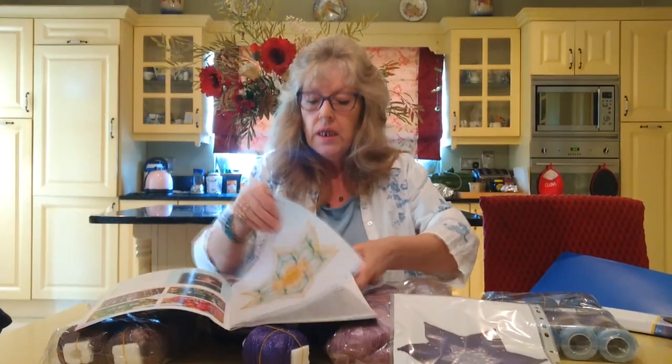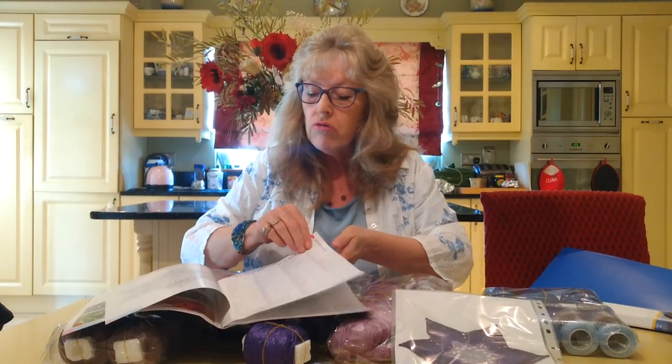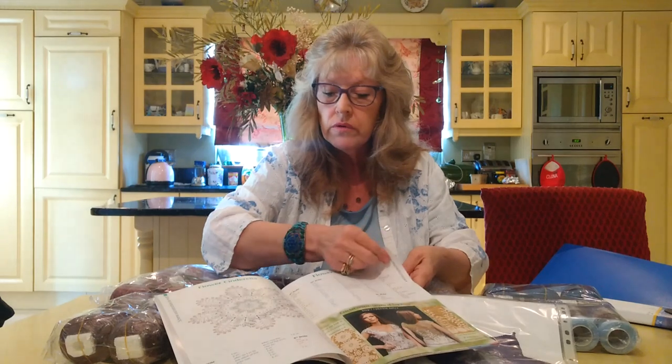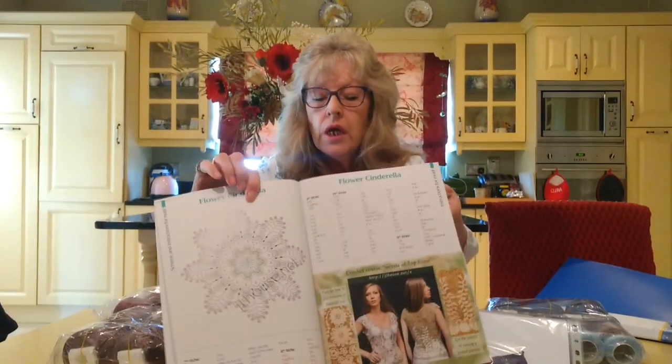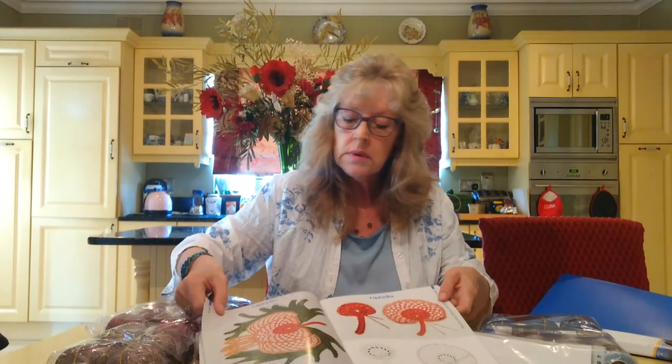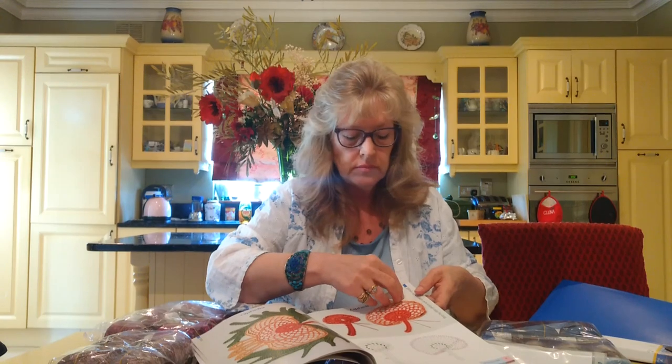A haven for anybody that is a crocheter. The full graph, the patterns — graph again, patterns. All the instructions and every symbol is all laid out for you. Absolutely beautiful, no little tiny type. She has Flower Cinderella, she has Ophelia — I could go on. The whole book is just magic, absolute magic. And then she goes through to show all her designer wedding gowns and dresses that she's made.